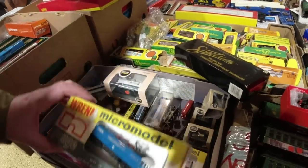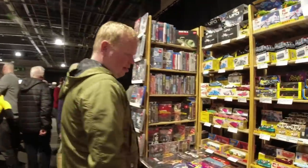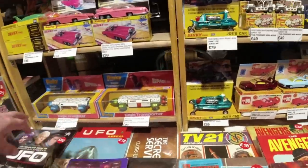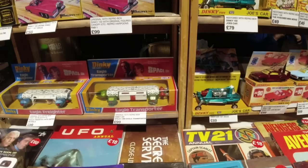It would be nice to get one just as a bit of memorabilia at some point. Look at these - remember those? In the 70s everybody had them, everybody smashed them up. Space 1999 - those are mint, aren't they? As is everything else here.